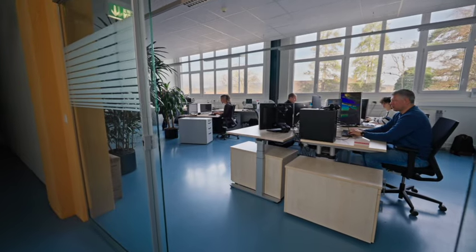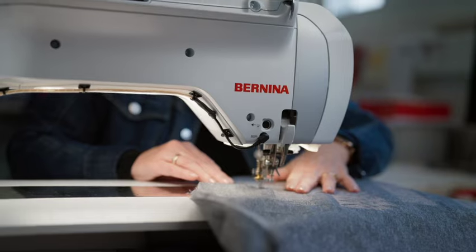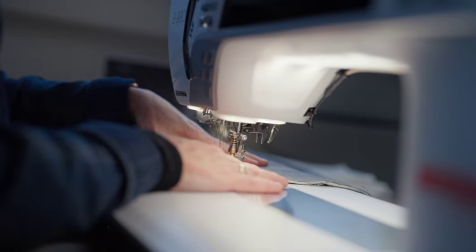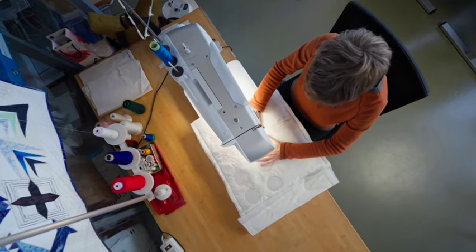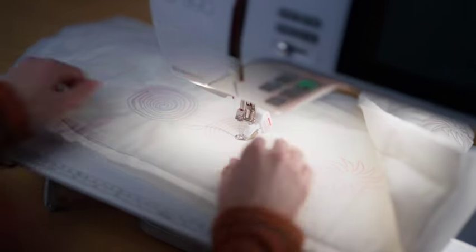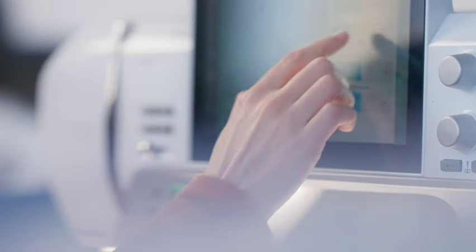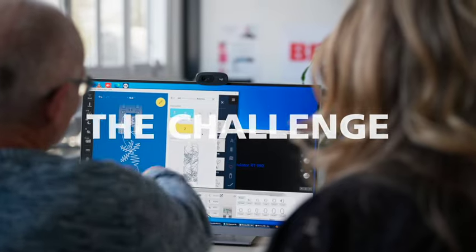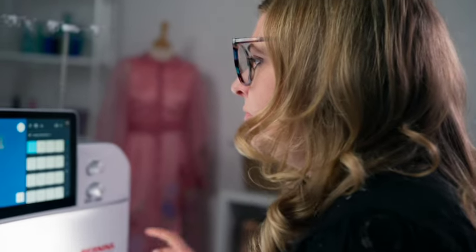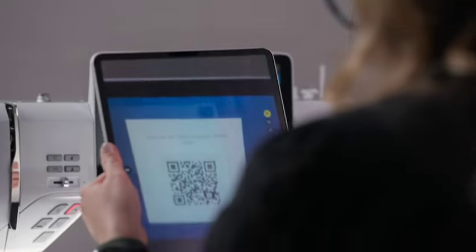The B990 is our flagship model. It's a quite different machine because of its size — we have never done a sewing machine which is that big. Of course it has many new features, but it's also easier to use. We have completely redone our user interface. I've seen in the past a lot of our customers really struggle with the user interface because we have so many features on our machine. It's such a powerful machine, but at the same time it's simple and easy to use.